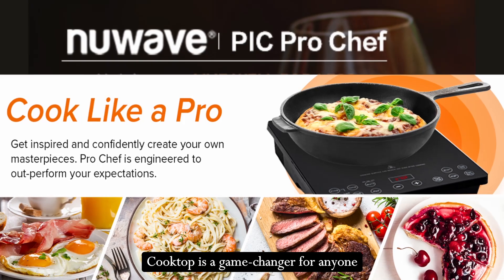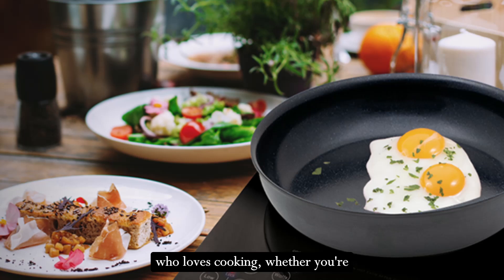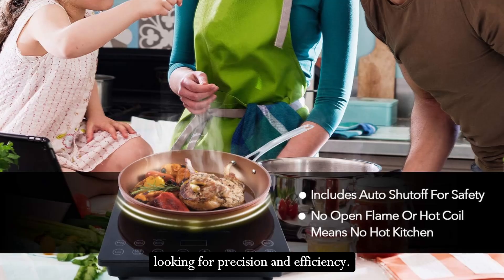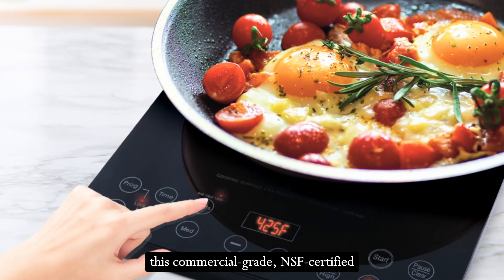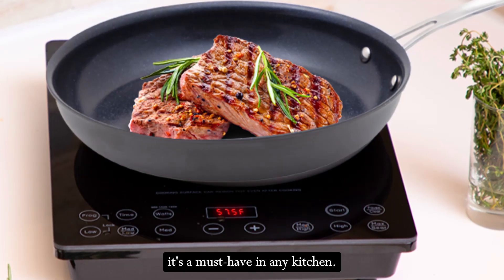This New Wave Pro Chef Induction Cooktop is a game changer for anyone who loves cooking. Whether you're a professional chef or a home cook looking for precision and efficiency, this review will delve into the features, benefits, and overall performance of this commercial-grade NSF-certified induction cooktop, highlighting why it's a must-have in any kitchen.